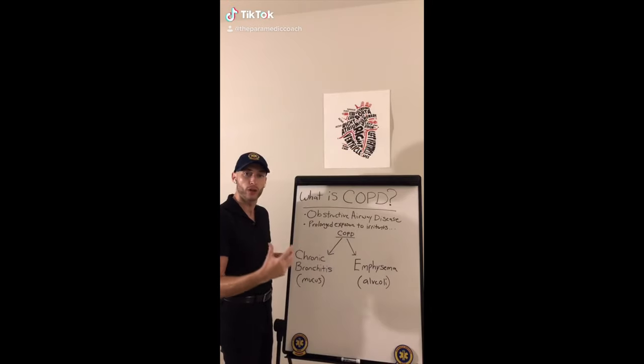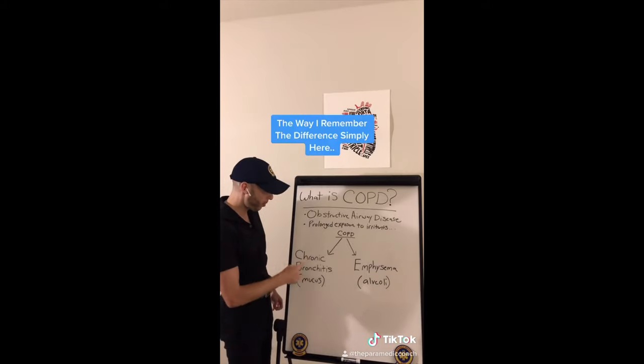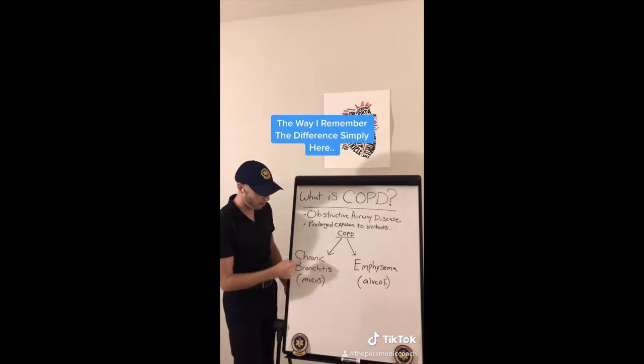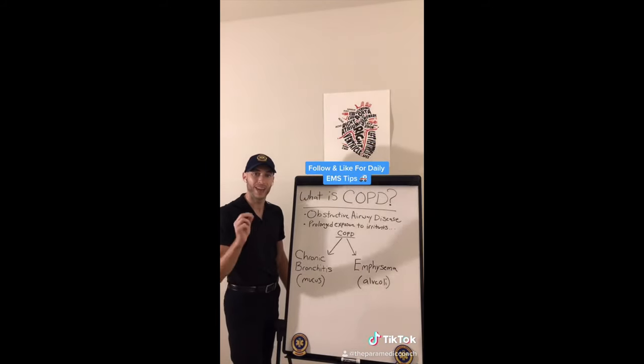Prolonged exposure to irritants — could be a shipyard, could be smoking. COPD is split up between chronic bronchitis and emphysema. Chronic bronchitis — think too much mucus. Emphysema — destruction of the alveoli.